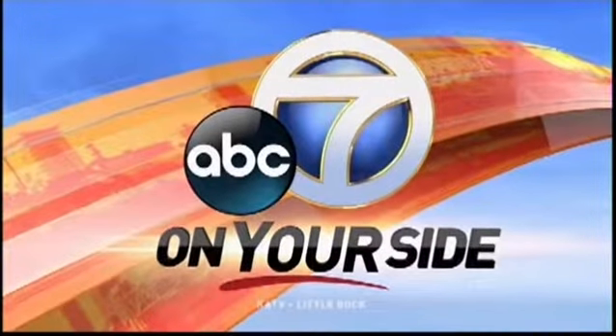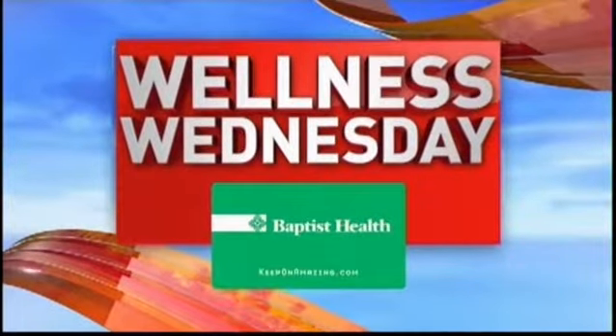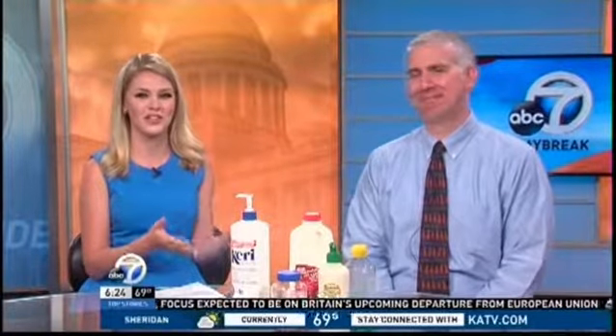From the station that's on your side, this is Channel 7 News Daybreak. Welcome back to Daybreak. We've talked with Baptist Health about the proper way to apply sunscreen, but what happens if you get sunburned? Baptist Health's Dr. David Gerson with Sherwood Family Medical Center is here with how to treat it.